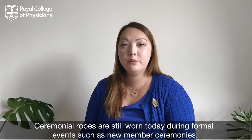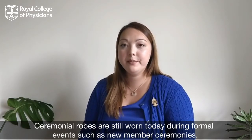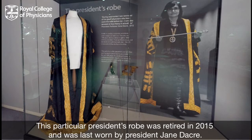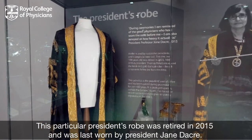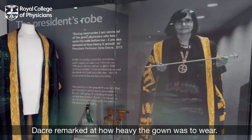Ceremonial robes are still worn today during formal events, such as new member ceremonies. This particular president's robe was retired in 2015 and was last worn by President Jane Dacre. Dacre remarked at how heavy the gown was to wear.